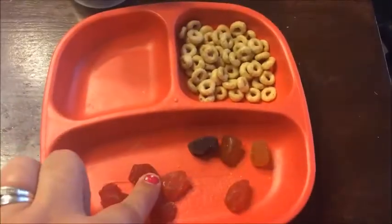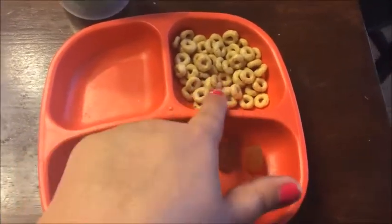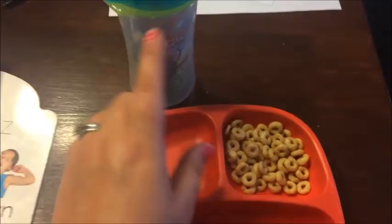For today's snack, he is having a package of fruit snacks, honey nut cereals, and some water.